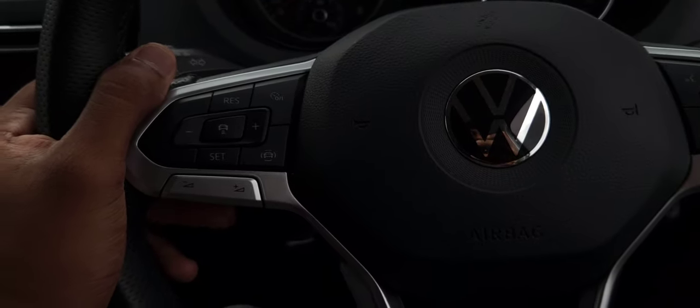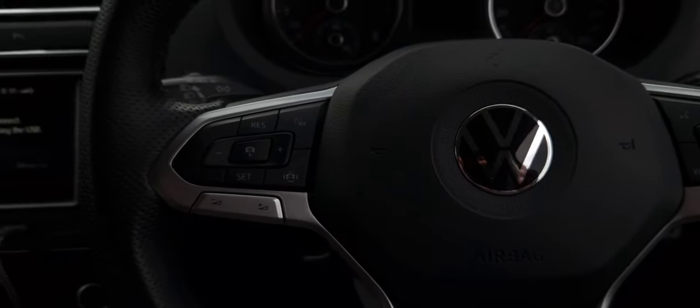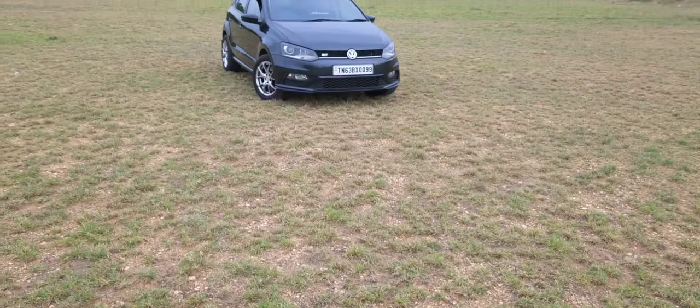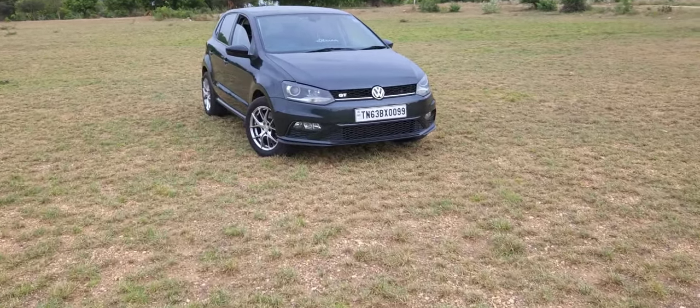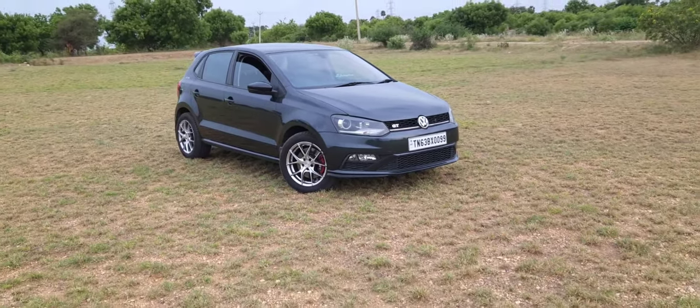By seeing this steering, most of you might think something else, but what I'm going to show you is totally different. Let me come outside and show you the exterior first. What you might be thinking is the Virtus or Slavia — but it's actually a 1.2 TSI Polo, 2019 variant.